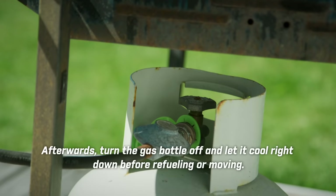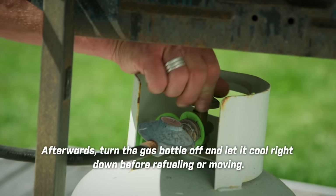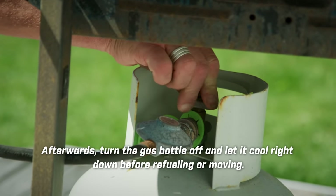Burn sausages, anyone? Afterwards, turn the gas bottle off and let it cool right down before refueling or moving.